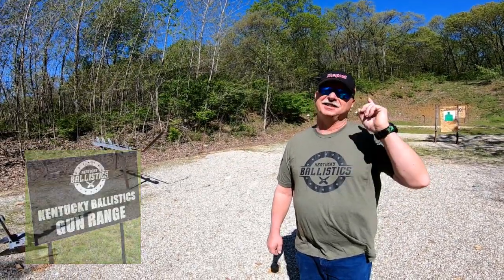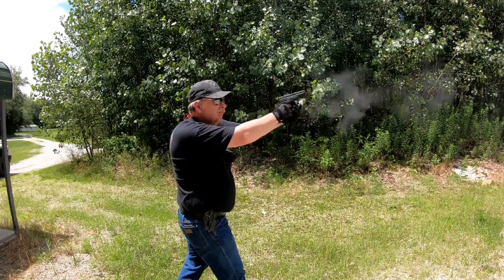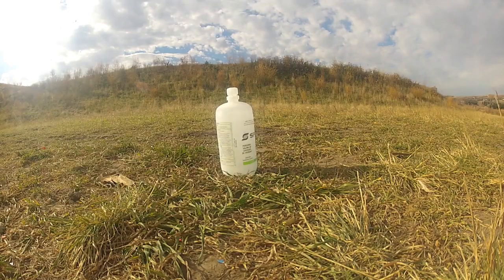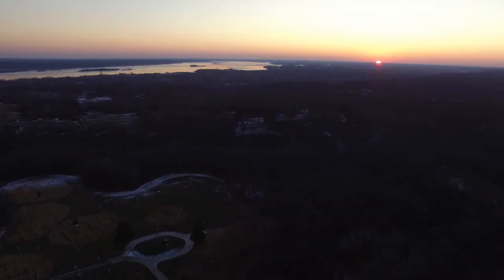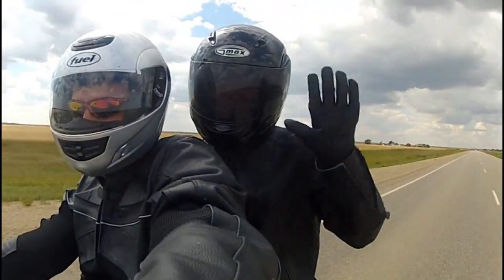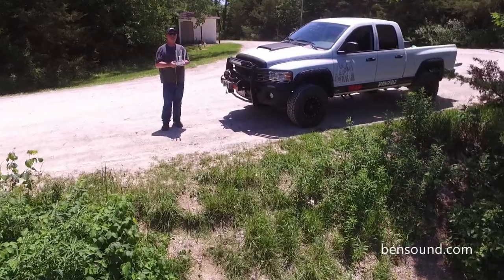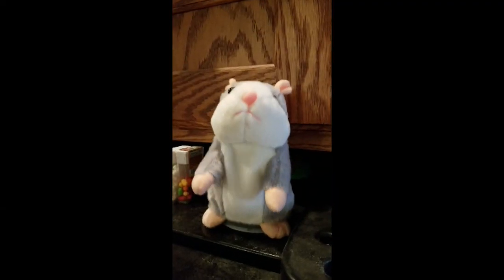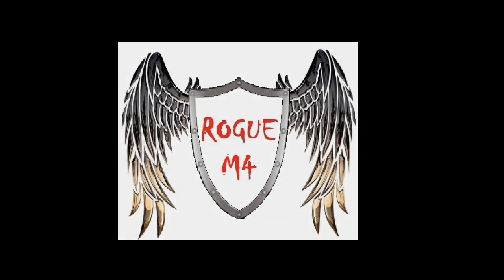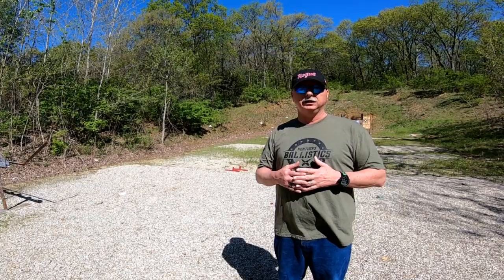Hi, my name is Mark and this is not Kentucky Ballistics. I wanted to give a shout out to Scott for the catastrophic failure that he had of a .50 cal that he was shooting, and we wish him the best.